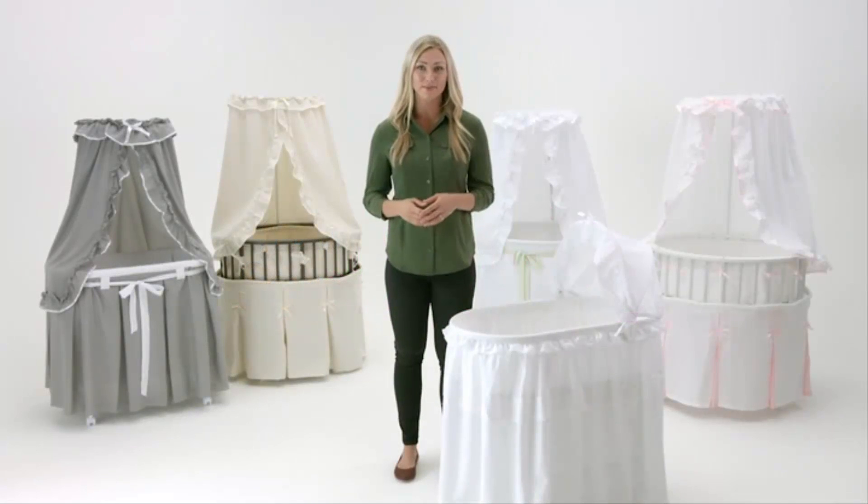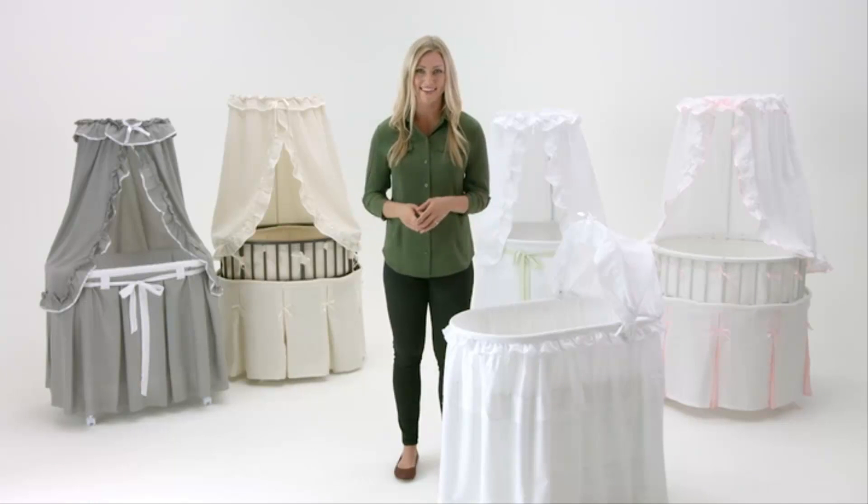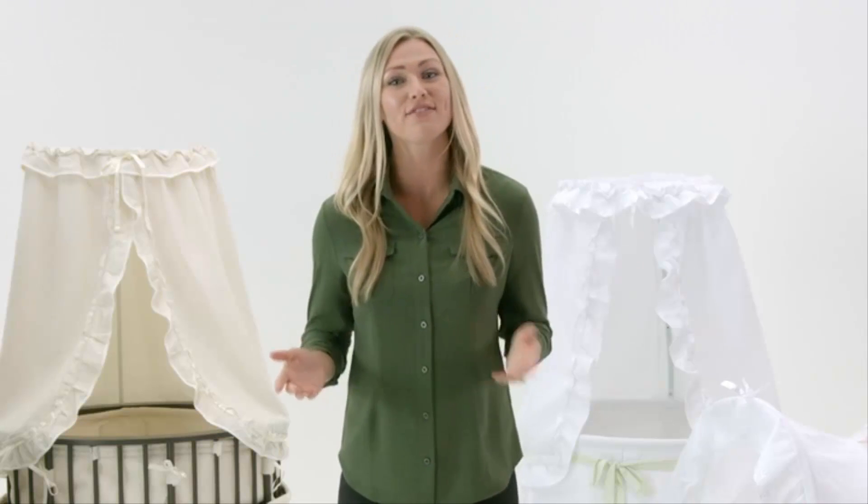Thanks for choosing Badger Baskets' line of baby bassinets. A bassinet is a convenient way for baby to sleep near you at night or nap anywhere in the house during the day. I'm going to show you the features we build into every Badger bassinet to ensure you get a safe and functional bassinet that blends into your decor and maximizes your value.